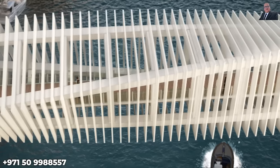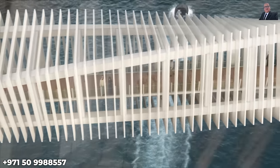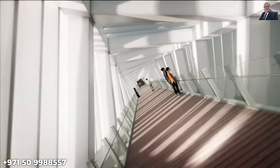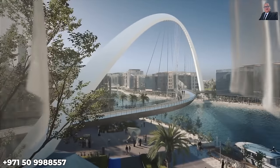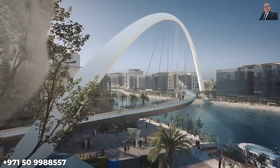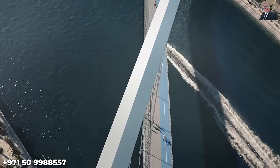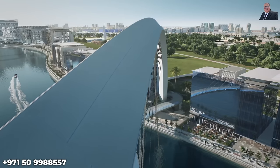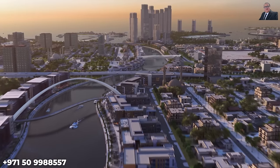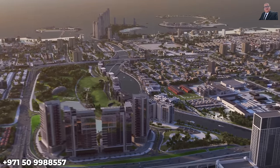The Jumeirah District is one of the most sought-after areas of Dubai, offering an exuberant lifestyle surrounded by exclusive villas and great convenience. Three bridges spanning the canal showcase Dubai's rich history and serve as architectural art. The Dubai Water Canal is an impressive undertaking that cements Dubai as a visionary city.